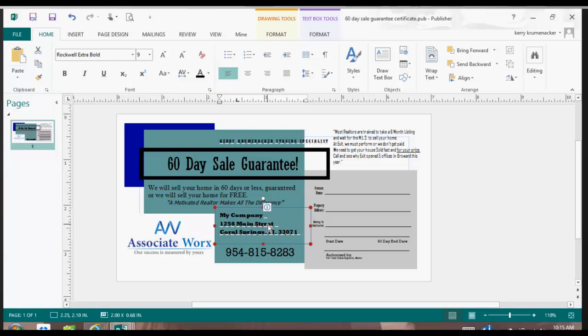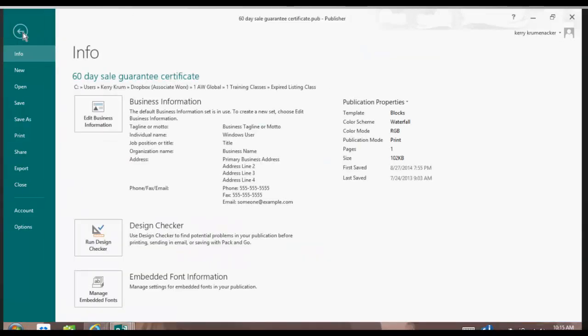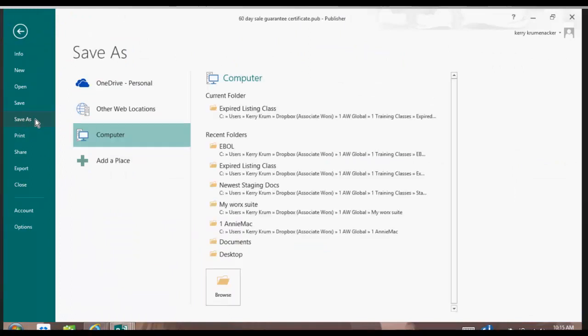I knew it was spelled wrong because it had that red little line underneath it — it let me know. So I simply click in the middle, backspace, and put an E there. Very simple process. Now I'm going to show you how to save it as either a PDF or a JPEG. To save it, you can go to File, then push Save As, and it's going to say where do you want me to save this to. I want to save it to my desktop.